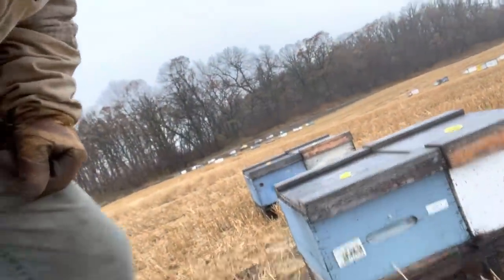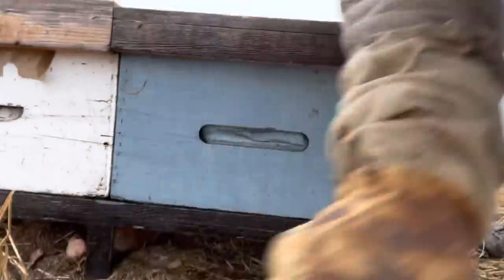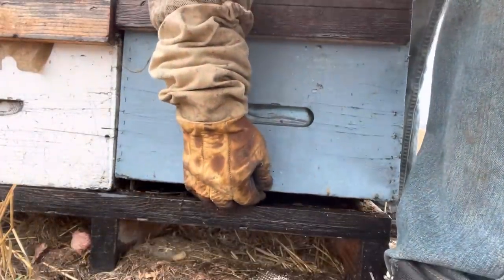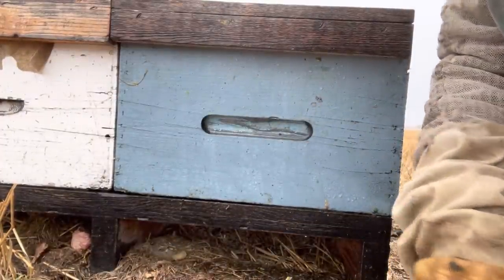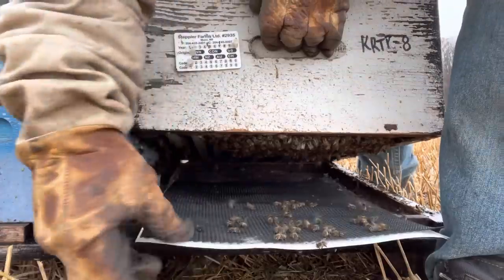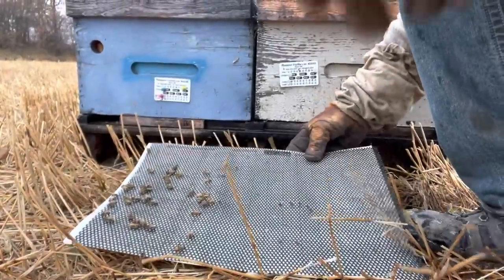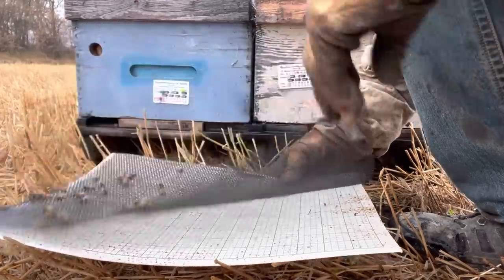This is number seven — this one was the highest of the counts within the program. I think it was 5% when I shook. There are some mites in the bottom. And number eight here — this one didn't show as many mites, but I think it was a 2%. We don't have a lot of mites there, but we have some.